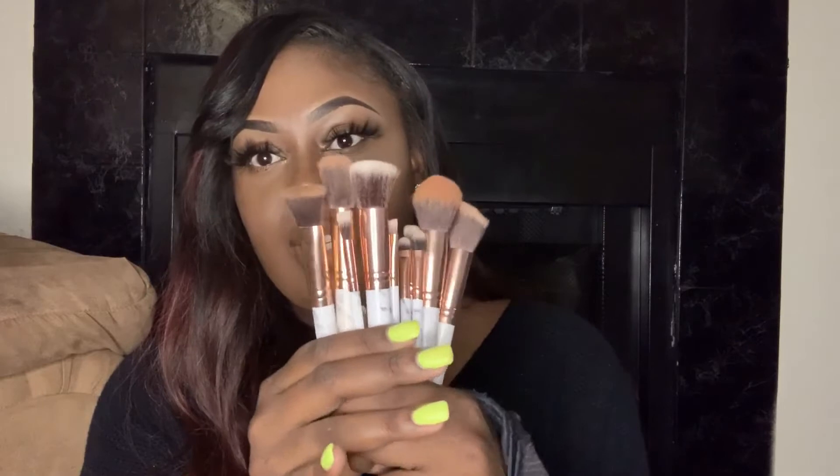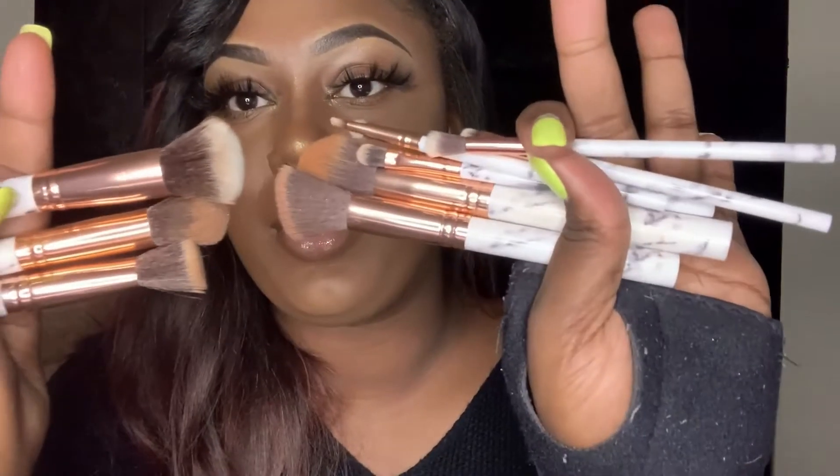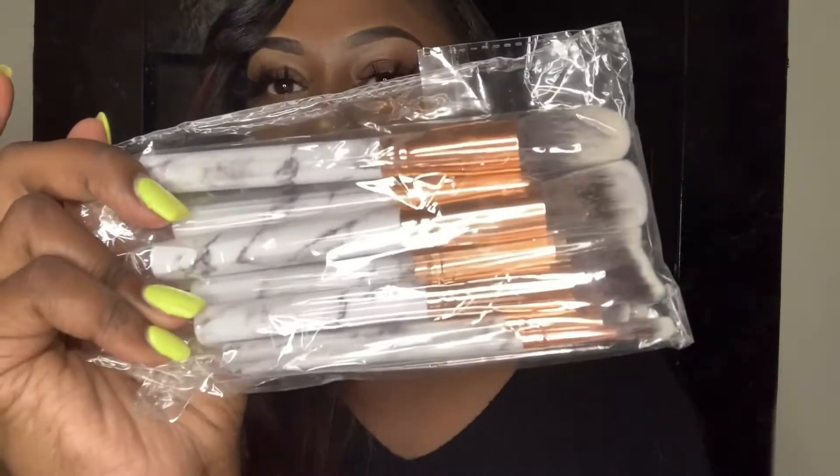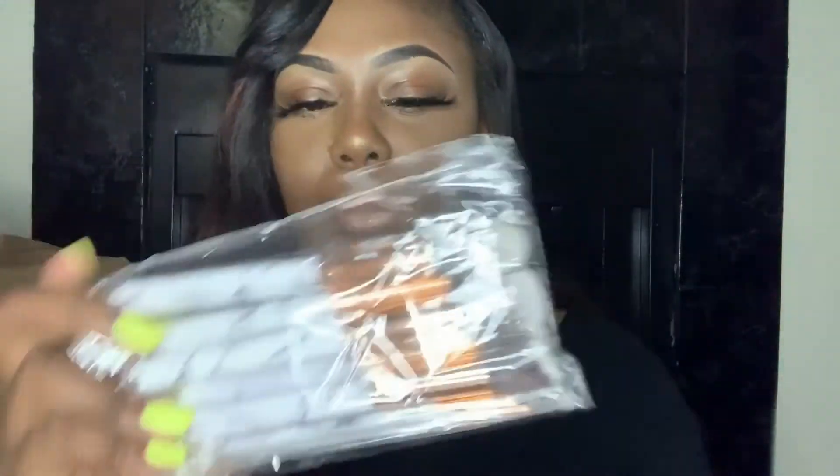I also offer two different styles of brushes. These are the marble brushes — I just did my makeup so I've used them, but you get 10 brushes. They're marble — you can check out my Instagram for better pictures. When you get them from me they come in this bag. These marble brushes are so cute.